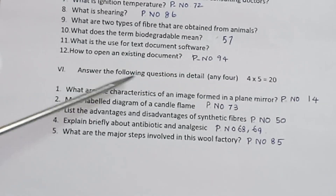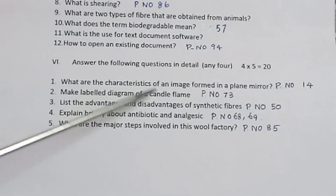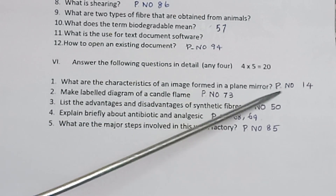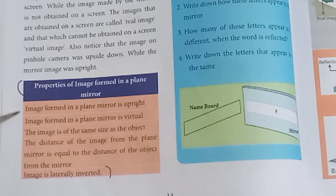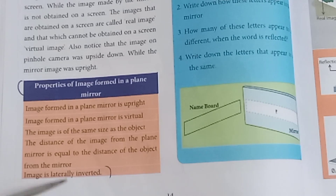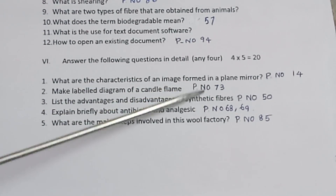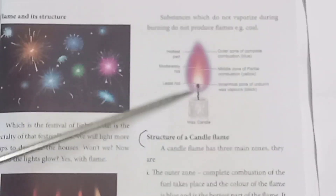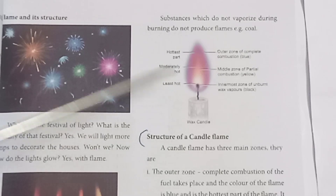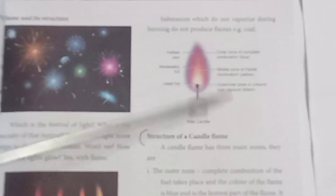Section 6: Answer the following questions in detail. Any 4, 5 marks each. What are the characteristics of an image formed in a plane mirror? Refer page number 14 — properties of image formed in a plane mirror: the image is laterally inverted. For the labeled diagram of a candle flame, refer page number 73. Draw and label any 5 points for 5 marks.